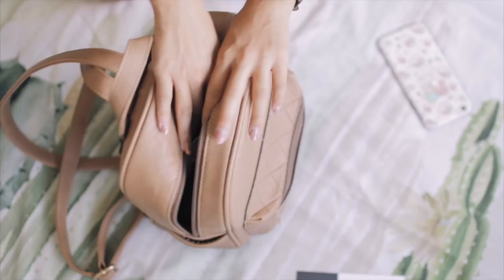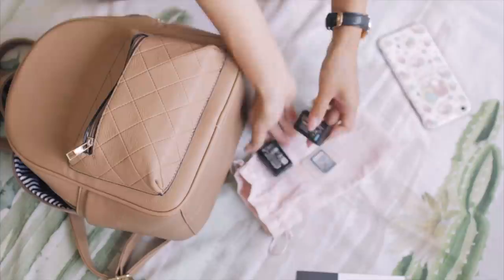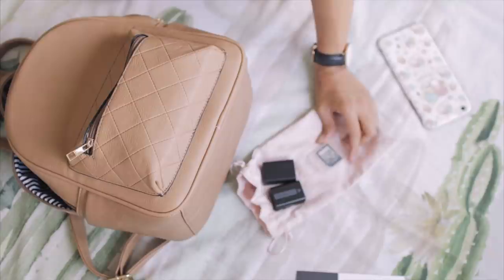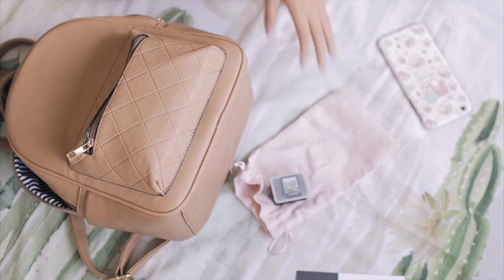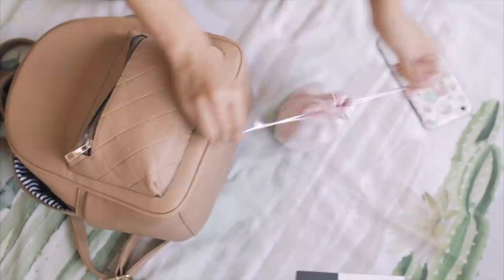Next I have this other pouch, and this one carries my camera accessories. Right now I have two extra batteries for my Sony camera and an extra SD card. Because I'm a camera and video junkie, I need these accessories — it's totally unnecessary for people who don't take that many photos or videos when they travel, but for me this is important. As you can tell, I love pouches because they keep everything nicely organized.